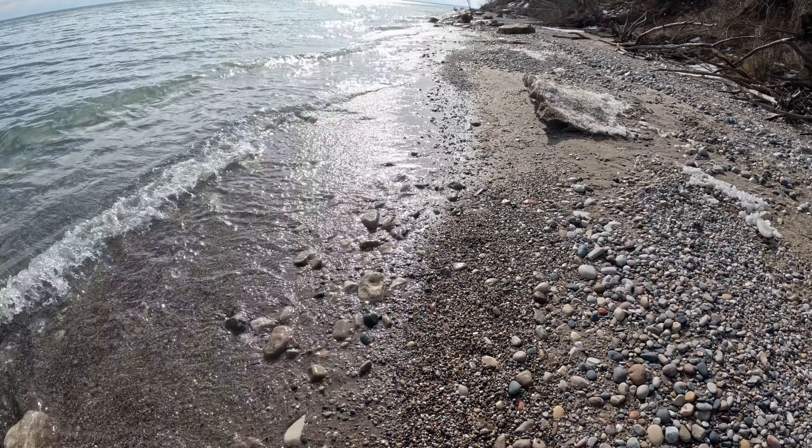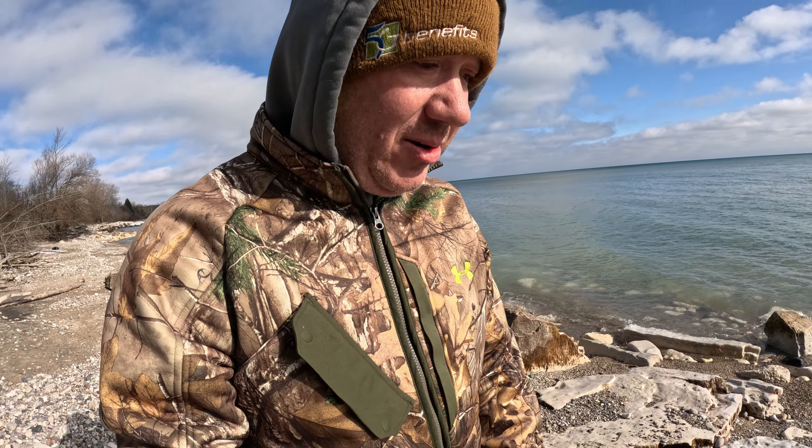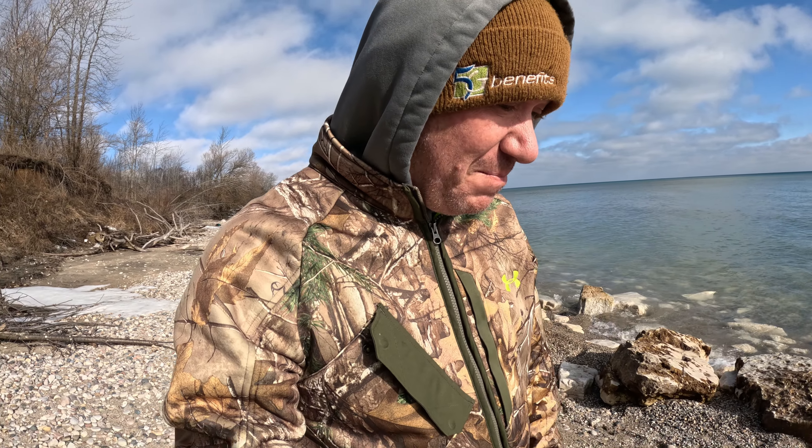We are back out on the shores of Lake Michigan today on the Wisconsin side. It is February. It's a bit cold today, but the ice shelves have receded a little bit. So we are out here checking out to see what all came in over the winter, even though it's still winter, but it doesn't really feel like it. Let's get after it and see what we can find.